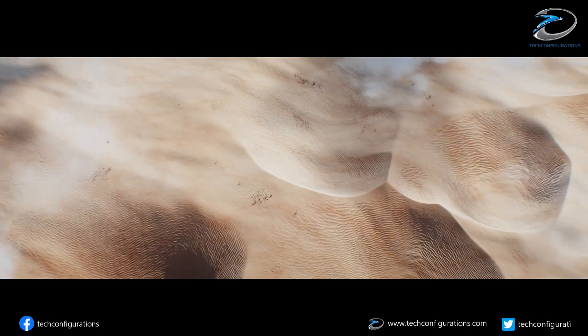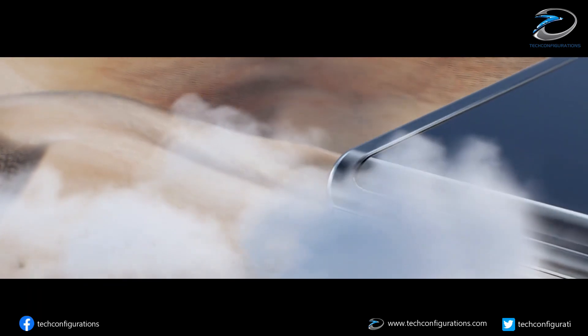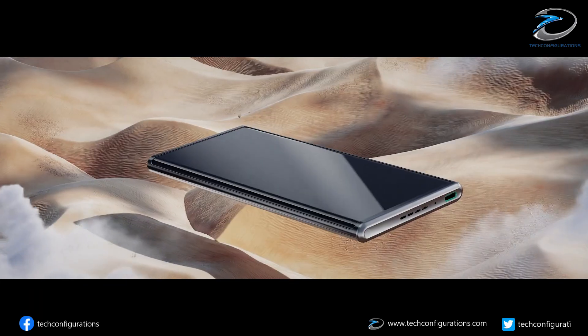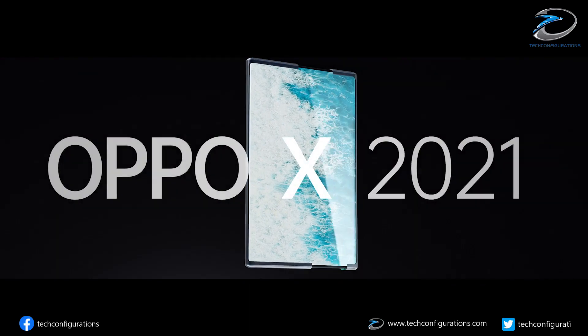Hey guys, this is Arun from T-Configurations and welcome to the daily tech news. Just a few days ago, we reported that LG is working on a rollable smartphone with high-end specs, expected to launch next year.